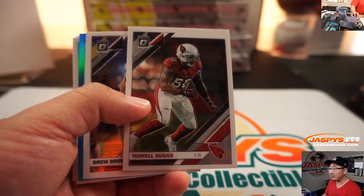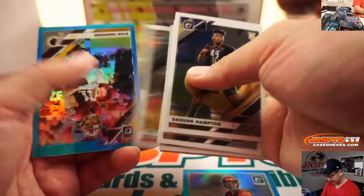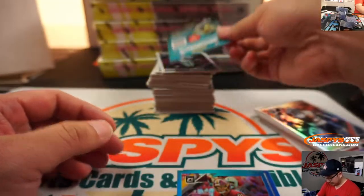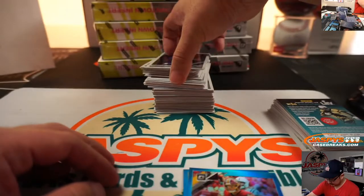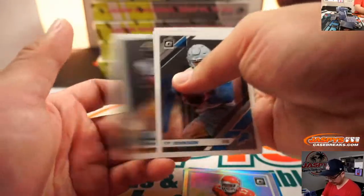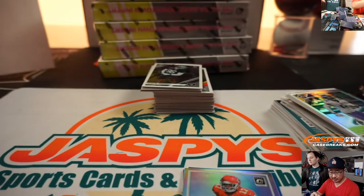Terrell Suggs. Ryan Finley to $2.99. I'm sure it will be a nice backup for Joe Burrow. Ryan Kerrigan to $2.99. Meikle Hardman Jr., rated rookie silver. What's going to happen with Tom Brady? Stephon Diggs. And there's our autograph — 20 out of 75. Greedy Williams, blue autograph for the Browns. That goes to Patrick and the Browns.